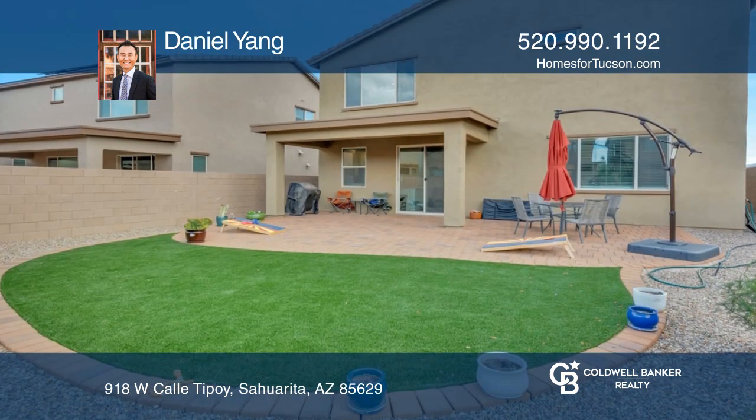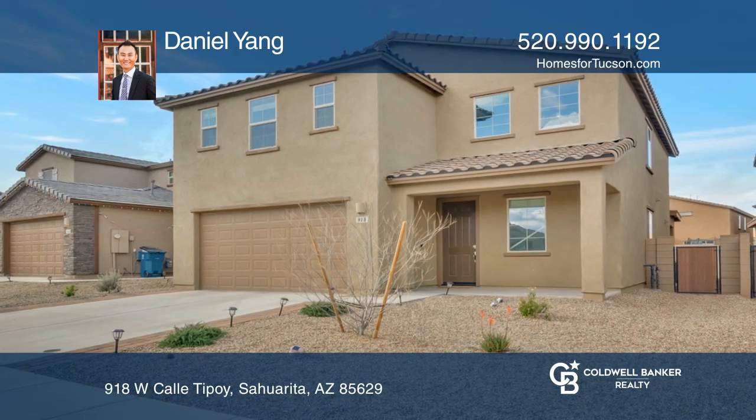This is truly a must-see home. Call Daniel Yang today for a private showing.